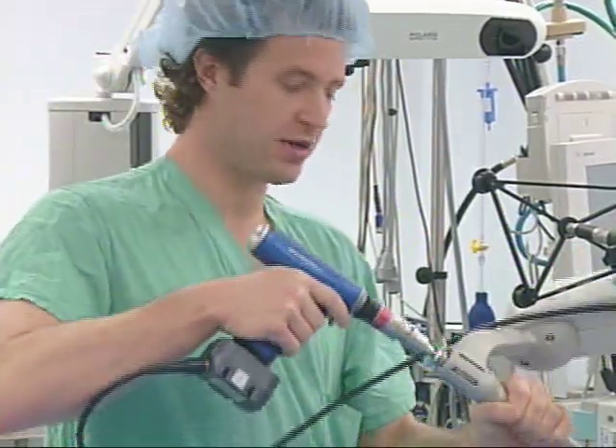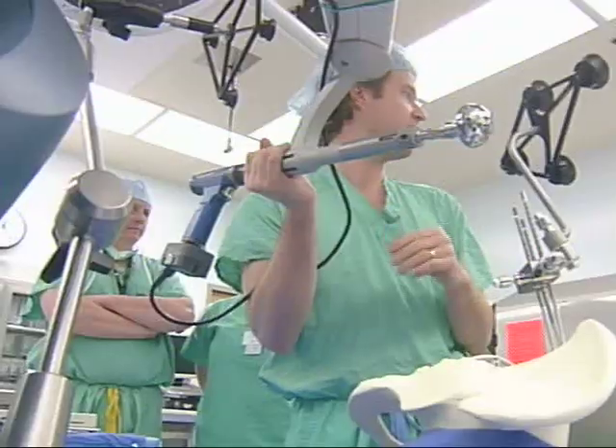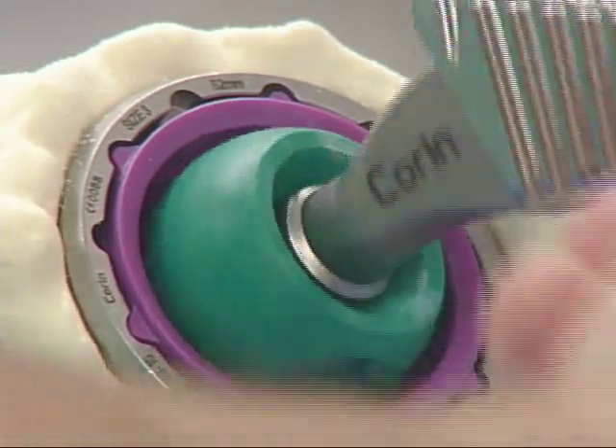Dr. Seth Boblitz is demonstrating a macoplasty total hip arthroplasty using the Rio Robotic Arm Interactive Orthopedic System. The system has been approved to perform partial knee and total hip replacements.